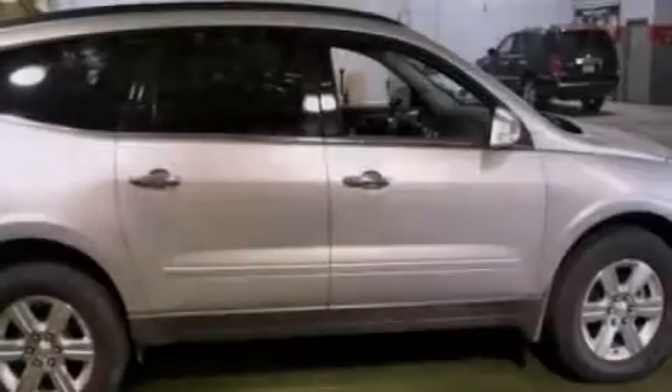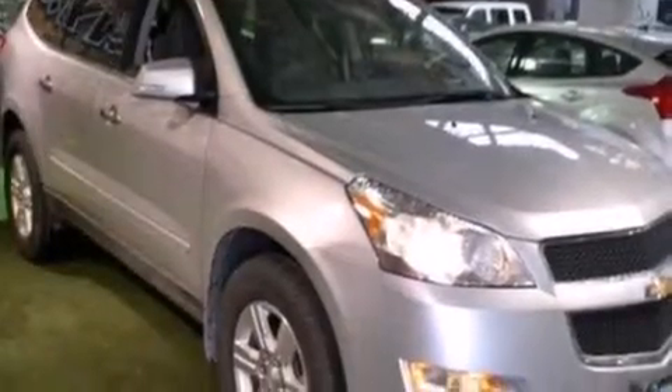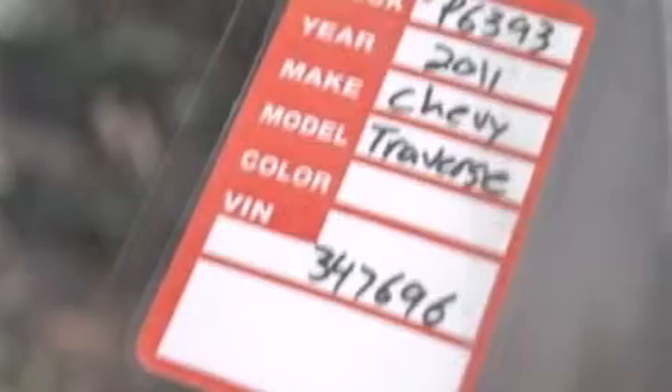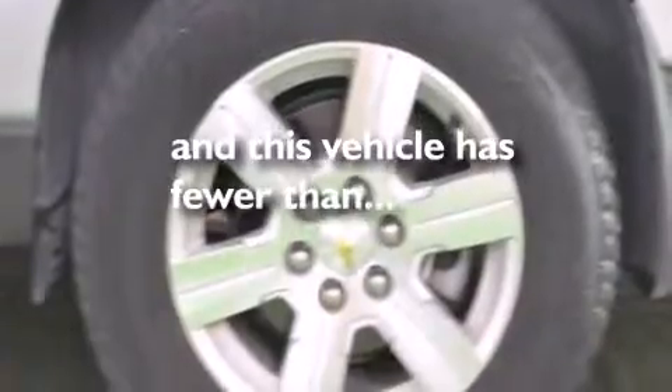The following features are also included: a low-tire pressure indicator, a power driver's seat, cruise control, a leather-wrapped steering wheel, an illuminated driver's side vanity mirror, rear curtain airbags, rear seat child-proof door locks, air conditioning with vents for rear seat passengers, a pass-through rear seat, and this vehicle has fewer than 43,000 miles on the odometer.